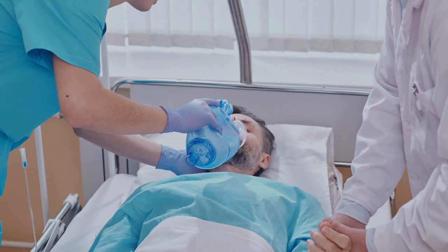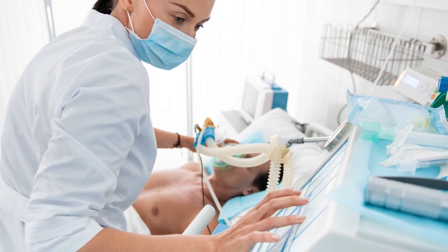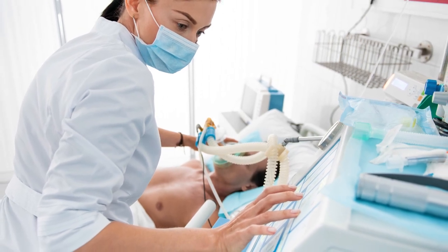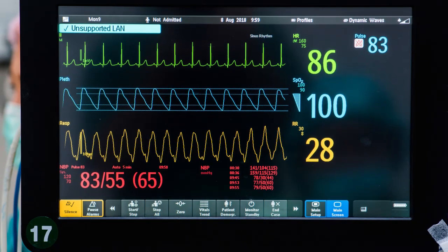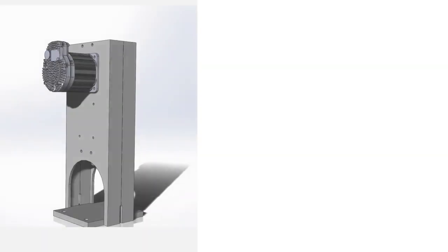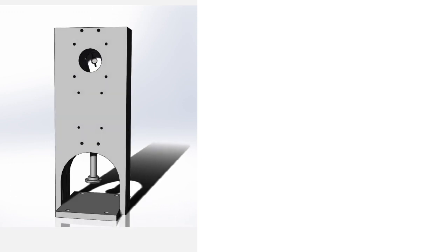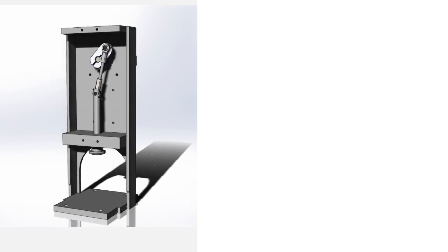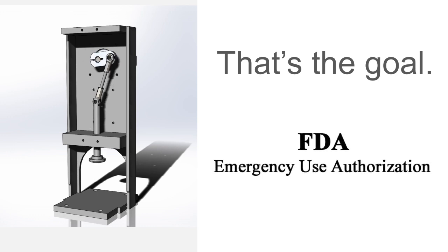But each patient that needs Ambu ventilation ties up one more trained clinician, and the clinicians are rapidly fatiguing. There's just not enough time to make conventional ventilators, certainly not in high enough quantity. But what if you had a simple one-armed robot to handle each Ambu bag, and each clinician could monitor three or four patients, able to keep a close eye on their vitals and the robot? This simple robot doesn't even come close to replacing conventional ventilators, but it can save many lives in the coming weeks. All we need to proceed is an FDA emergency use authorization.